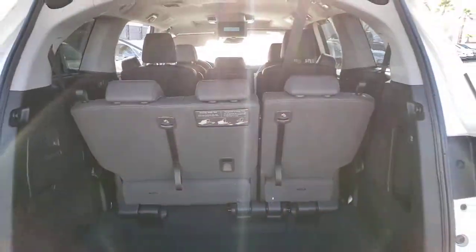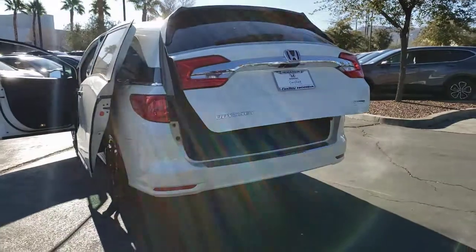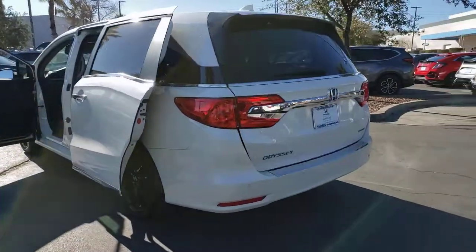Backup camera, leather steering wheel — your family deserves the best in safety and comfort. Take the Honda Odyssey out for a test drive today.